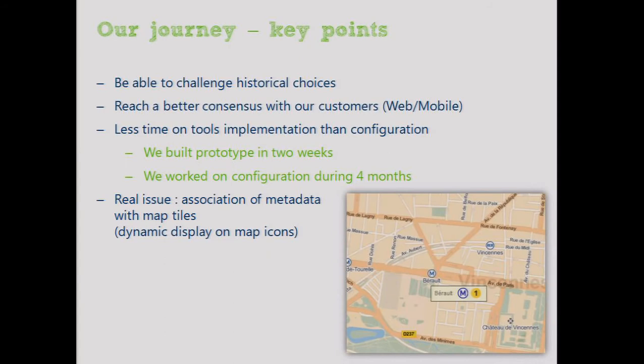The main issues we faced: we had to challenge historical choices. They seemed sometimes absurd, but we realized along the way the complexity behind some decisions. We reached a better consensus with our customers. We spent incredibly less time on tool implementations and configurations, though we still worked on database and cache configurations for several months.